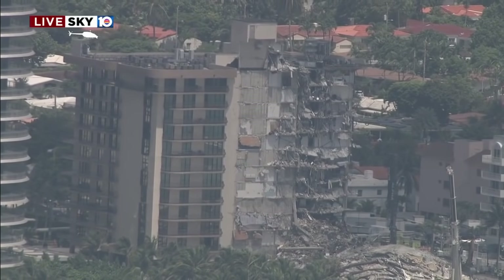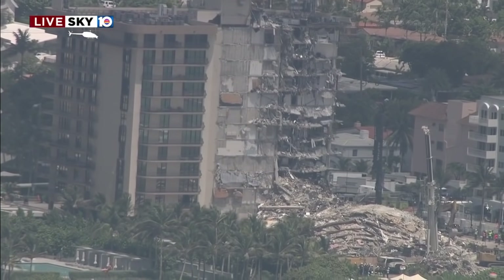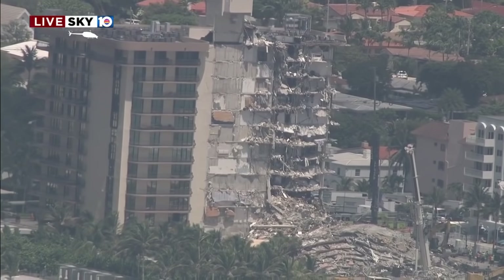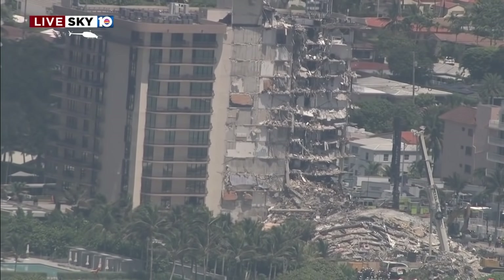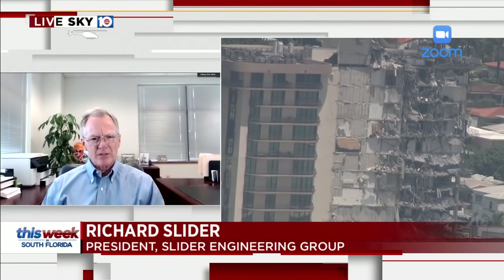As for the 40-year recertification, there is a protocol that requires a structural engineer to come out and make an inspection of the building, looking at the structural components. It is not required to be destructive — meaning to tear pieces apart — but it's meant to be a visual assessment. However, an experienced structural engineer can identify cracks in concrete. Some are important, some aren't, and based upon those observations they're able to make an assessment as to what needs to be repaired.